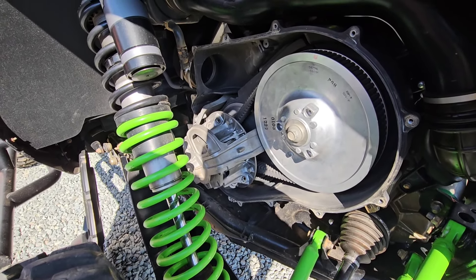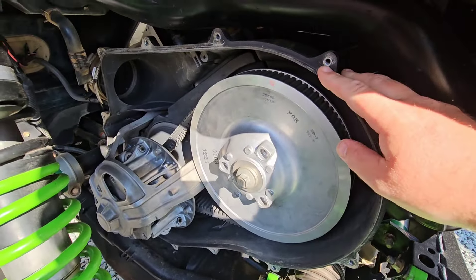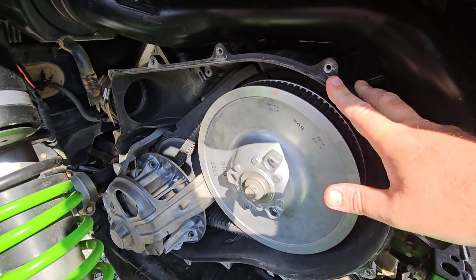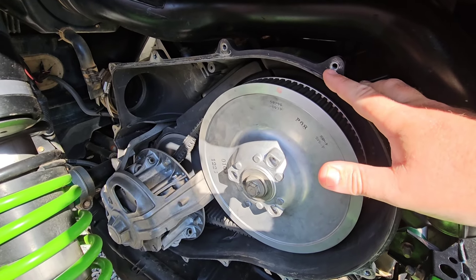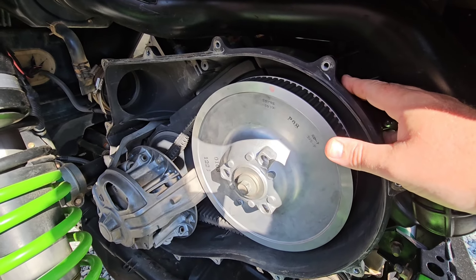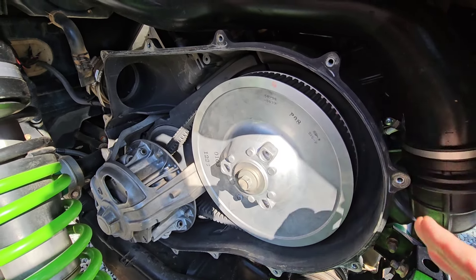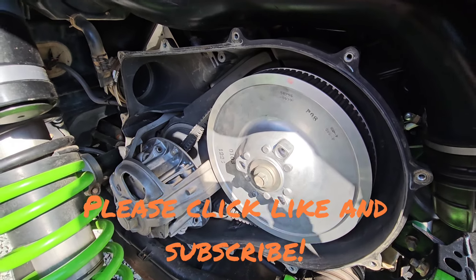Final thing: when you put your cover back on, the bolts that hold the cover on are shouldered, so tightening the crap out of them isn't going to make it seal better — you just want it barely snug. Put a drop of anti-seize on the threads. If you don't anti-seize them and you over-tighten them, the nut-cert will start to spin and you'll have to replace the rear cover — not a fun job and it's a couple hundred bucks. Use a quarter-inch ratchet and just snug it up. Keep it clean and it'll treat you well — y'all have a good day.